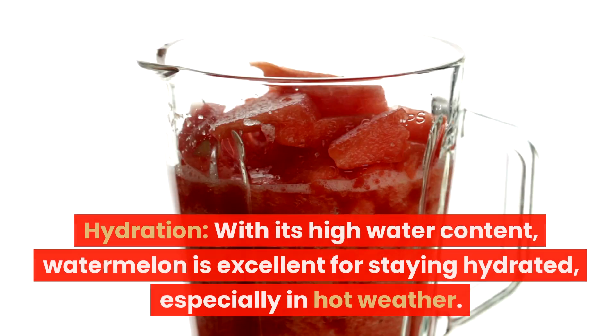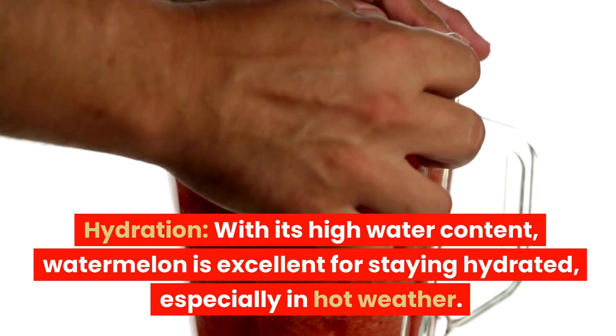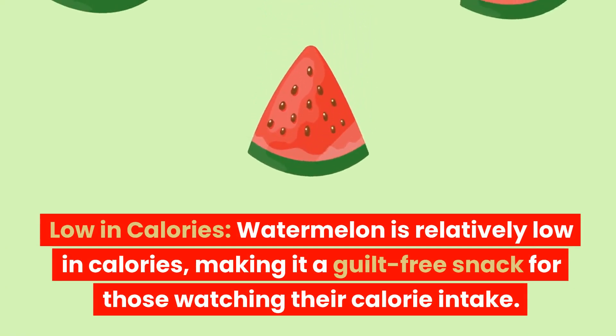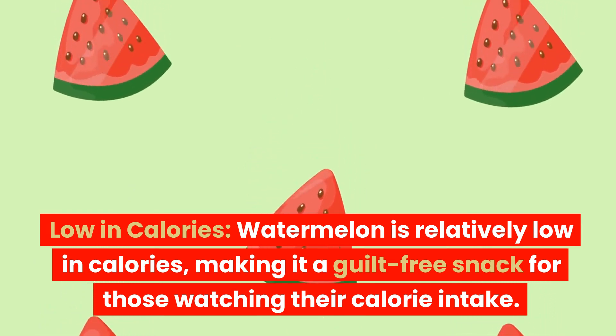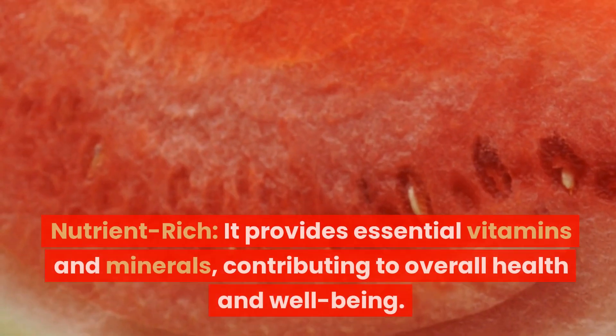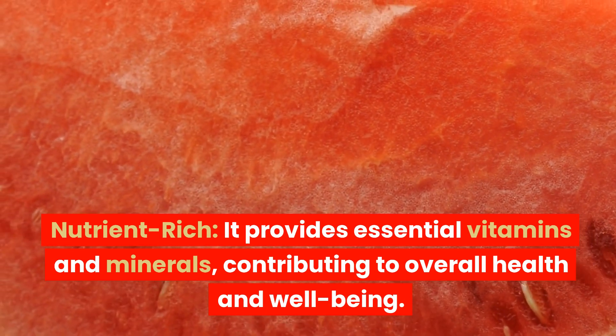Pros: Hydration — with its high water content, watermelon is excellent for staying hydrated, especially in hot weather. Low in calories — watermelon is relatively low in calories, making it a guilt-free snack for those watching their calorie intake. Nutrient-rich — it provides essential vitamins and minerals, contributing to overall health and well-being.